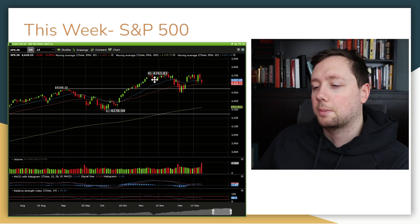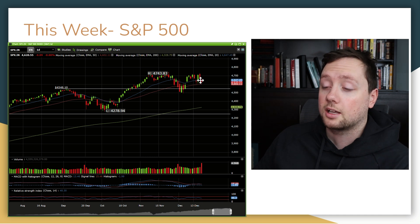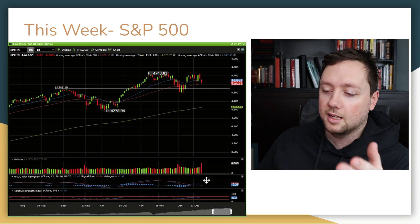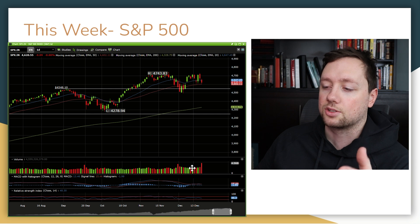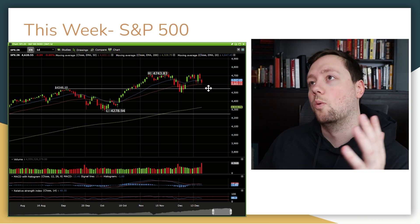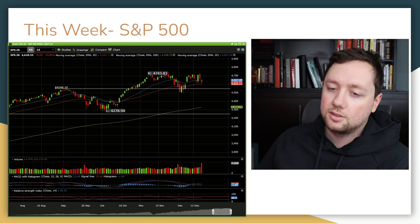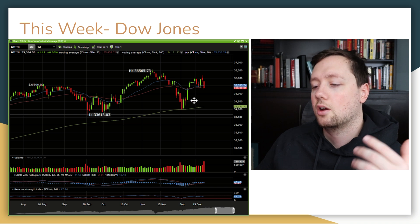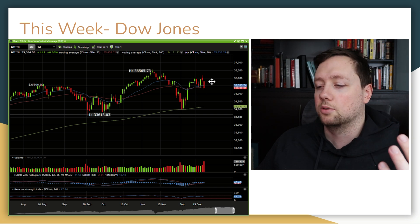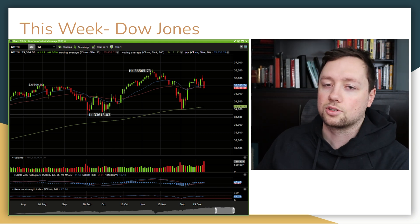The S&P 500 is looking a little bit better. We've basically been trading sideways for the last month and a half, and as of right now, we're within a couple percent of our all-time highs — so no major red flags on the S&P 500. We did have some of our highest volume over the last six months on Friday, and it was almost a gap down, so that is not a good sign. The Dow Jones is also doing a little bit better than the NASDAQ, though we closed with a high volume red day on Friday.